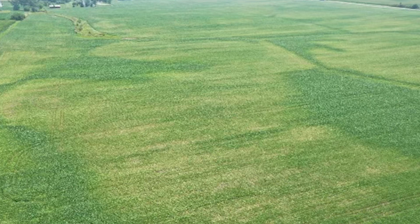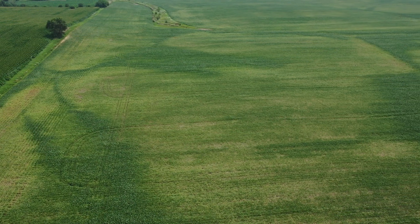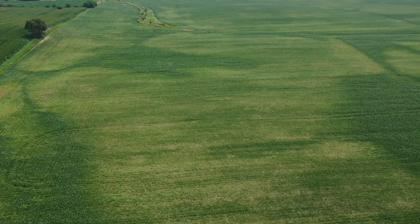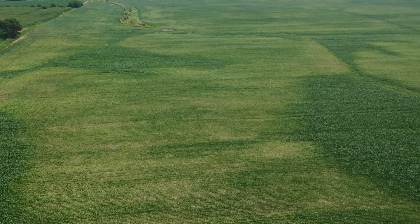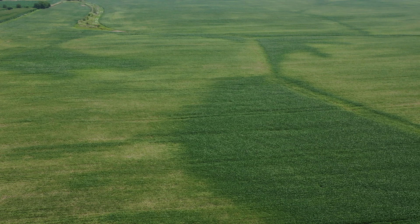So the roots basically sat in dry conditions for an extended period of time and then were flooded. Now we're seeing the effects, and you can see here on the screen some pictures from the field that I took. There's also a little bit of a drone video inserted here where you can see how the pattern is not real consistent across the field.